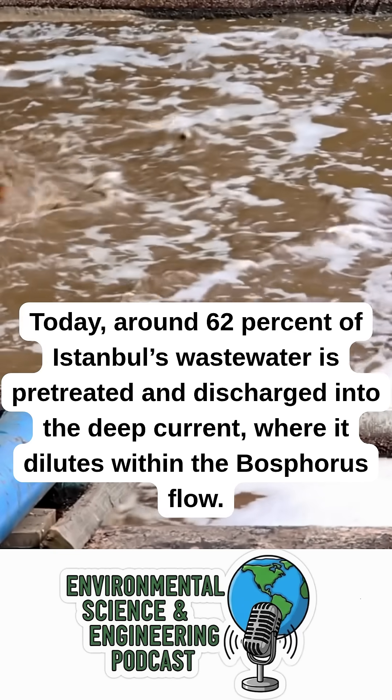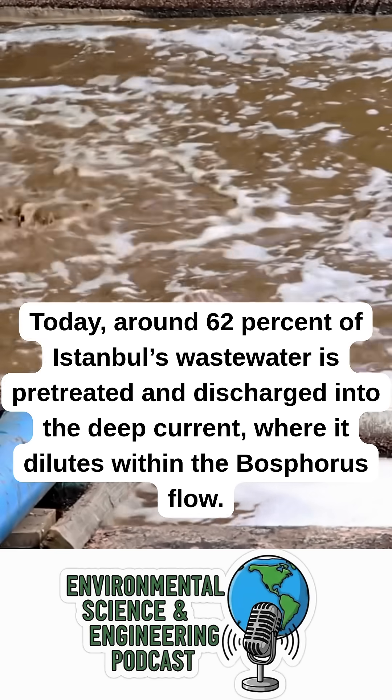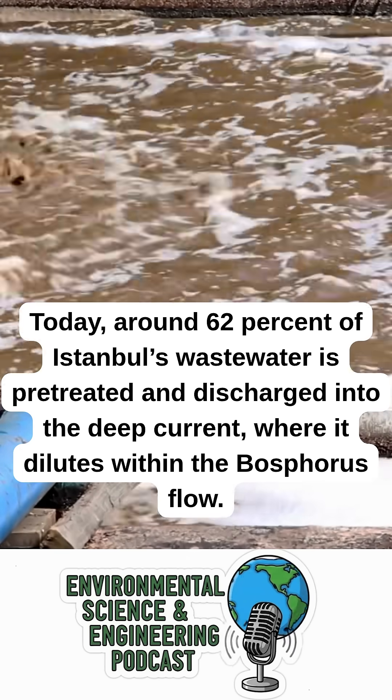Today, around 62% of Istanbul's wastewater is pretreated and discharged into the deep current, where it dilutes within the Bosphorus flow.